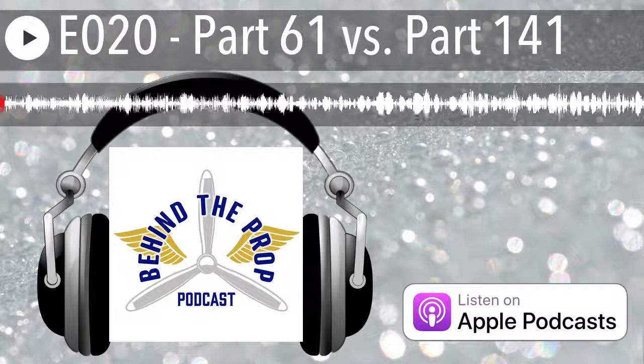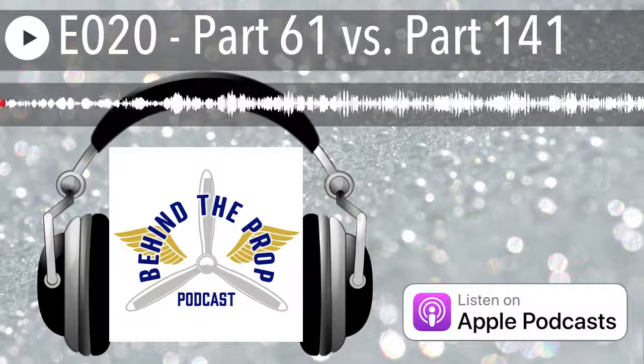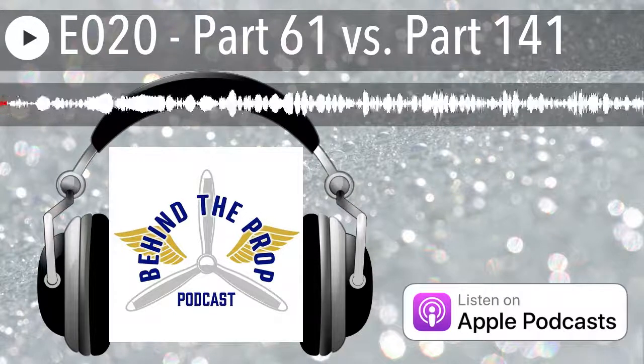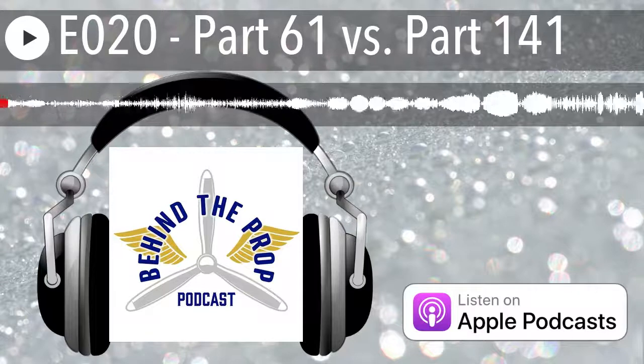This is Behind the Prop with United Flight Systems owner and licensed pilot Bobby Doss and its co-host, major airline captain and designated pilot examiner Wally Mulhern. Now let's go Behind the Prop.